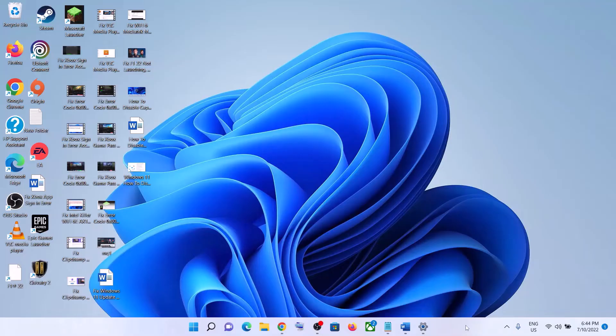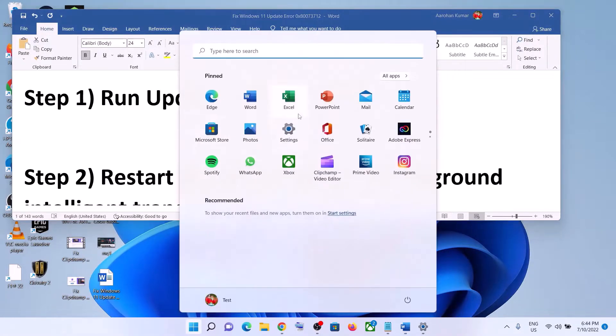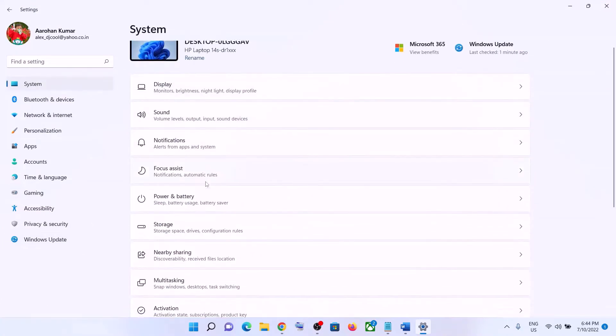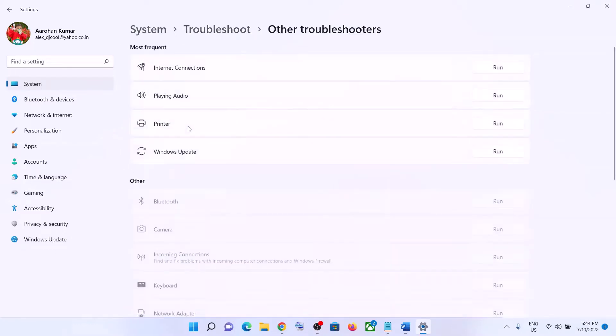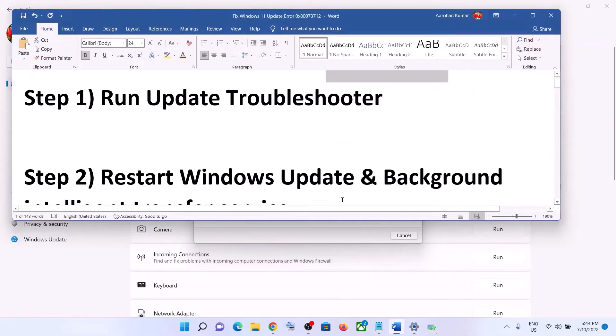The first step is to run the Update Troubleshooter. Go to the Start menu, click on Settings, click on System, then scroll down and click on Troubleshoot. Now click on Other Troubleshooters. Here you can see Windows Update — click the Run option in front of it. Once the troubleshoot is complete, restart your computer and then try updating Windows 11 again.